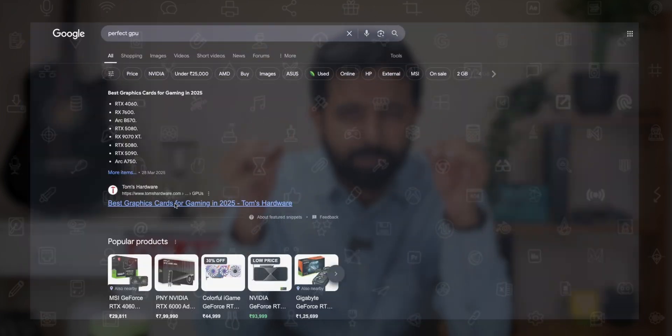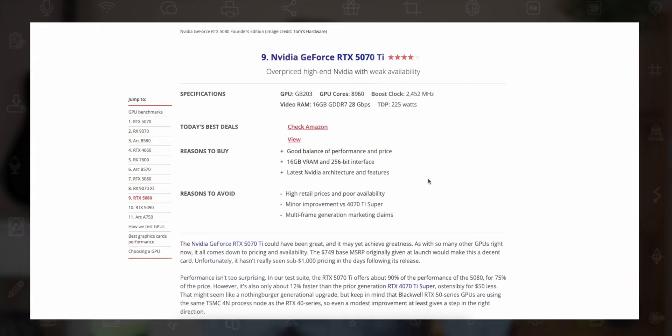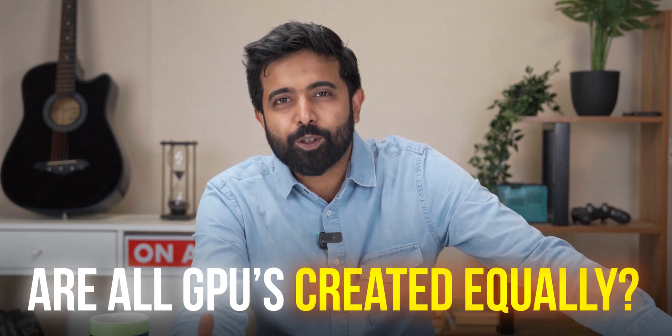Welcome to another video. I know a lot of you actually spend a lot of thought and time behind choosing that perfect GPU — this brand will be good or that brand will be good, should we take an OC, should we take a 2-fan version, should we take a 3-fan version? So today we're going to answer that question: are all GPUs created equal?